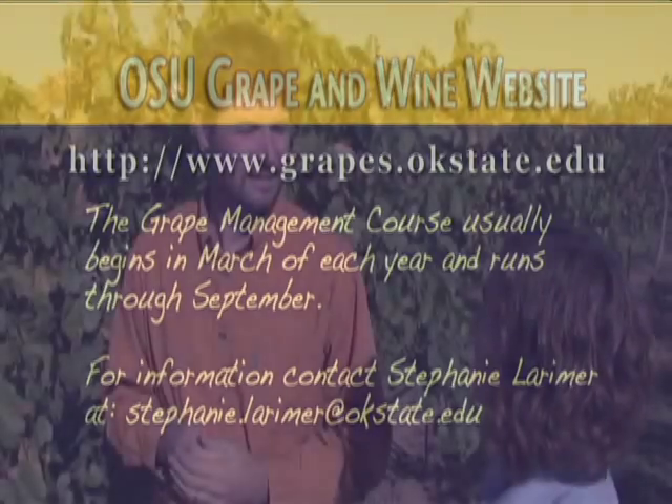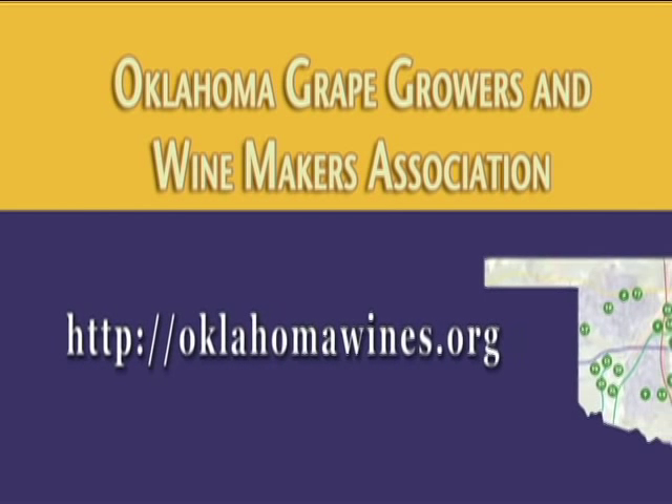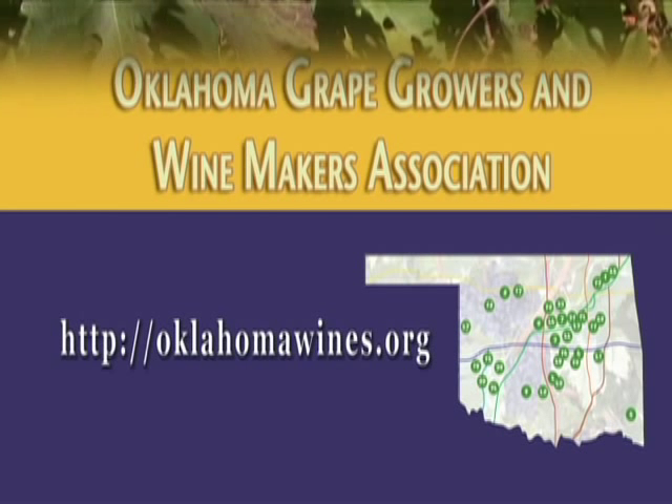The course is mainly for beginners. There are other ways throughout the state — workshops and things that are taught as well. There's also an association of growers: the Oklahoma Grape Growers and Winemakers Association, a statewide group of folks who grow grapes and make wine. They have a website, OklahomaWines.org, where you can find a lot more information. They have a map of all the member wineries in the state and links to those different wineries as well.